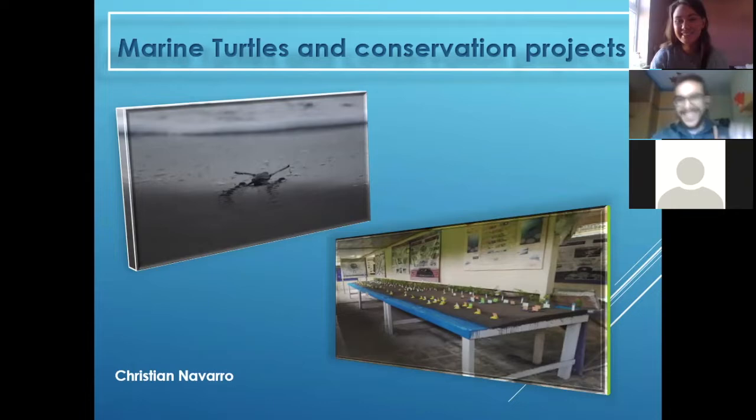We can see a baby turtle and some kind of a table thing. As I was told with Eymar, my name is Christian.